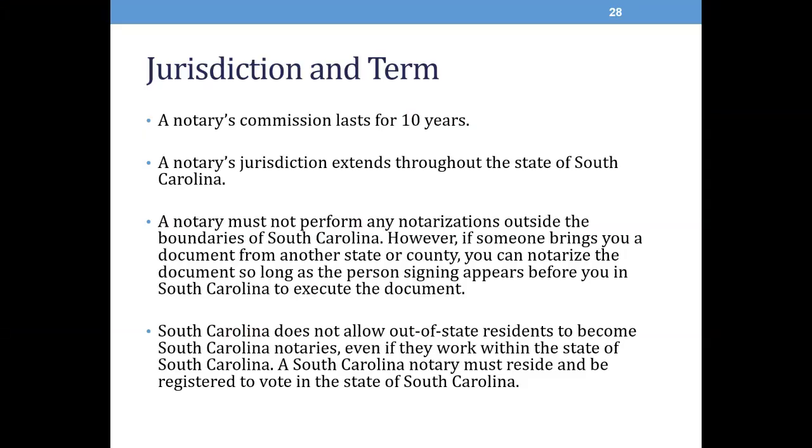A notary's commission lasts for a consecutive 10-year period. A notary's jurisdiction extends throughout the state of South Carolina. A notary must not perform any notarizations outside the boundaries of South Carolina. However, if someone brings you a document from another state or another country, you may notarize the document as long as the person signing appears before you in South Carolina to execute the document. South Carolina does not allow out-of-state residents to become South Carolina notaries, even if they work in the state. A South Carolina notary must reside in South Carolina and be registered to vote in the state.